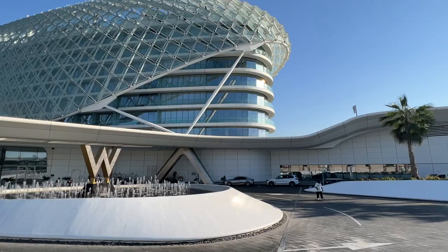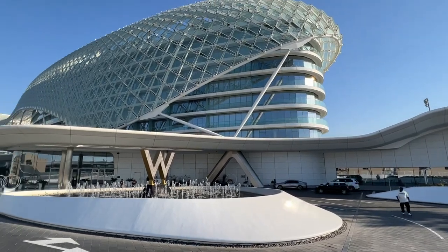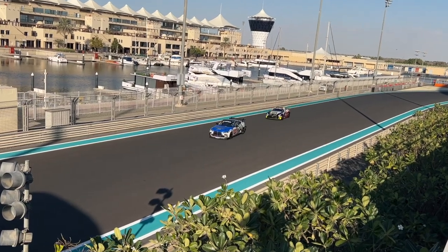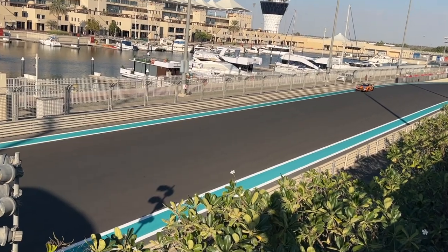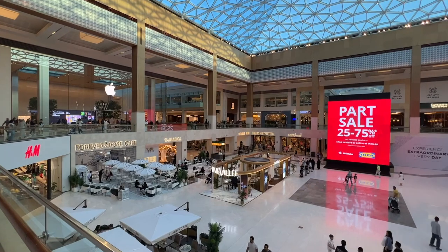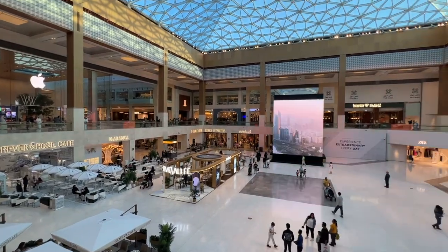Hi everyone, welcome back to another video with Wonderful Boys. Today I'm still in Abu Dhabi, and the hotel I'm staying in is the W Abu Dhabi. This hotel is situated on Yas Island and is directly beside the Yas Marina Circuit, which hosts the inaugural Formula 1 GP. The hotel also has a complimentary shuttle to various attractions like Warner Brothers World, Ferrari World, and the Yas Mall, so getting around is fairly convenient.